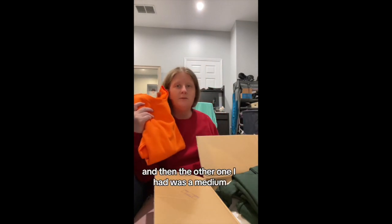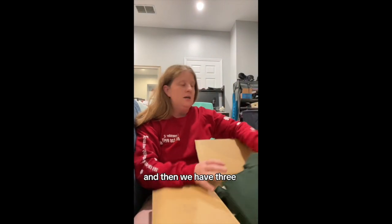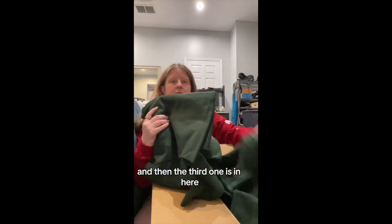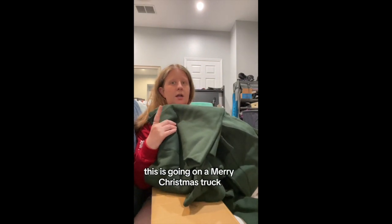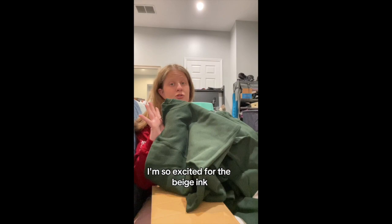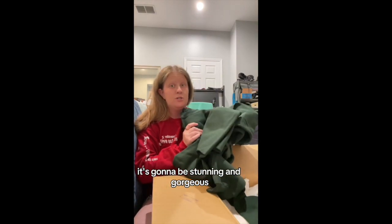I have a small and a medium in those, and then we have three forest green sweatshirts. This is going on a Merry Christmas truck design in beige ink. I'm so excited for the beige ink — it's going to be stunning and gorgeous.